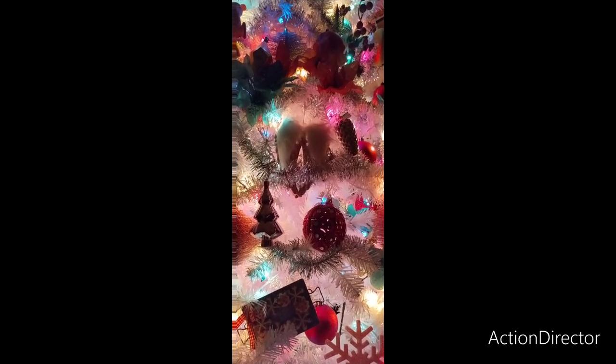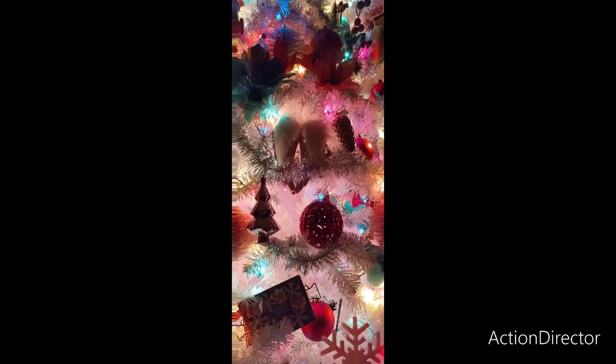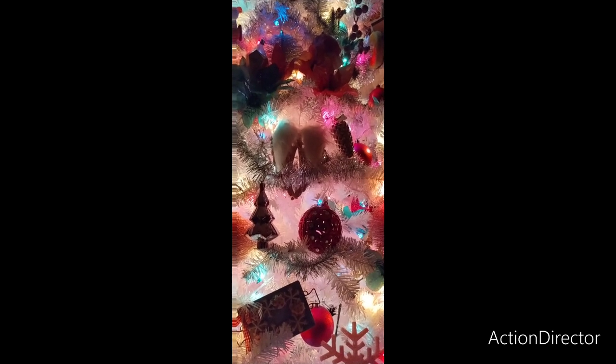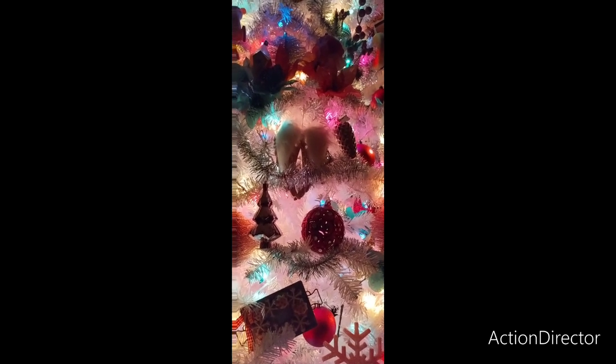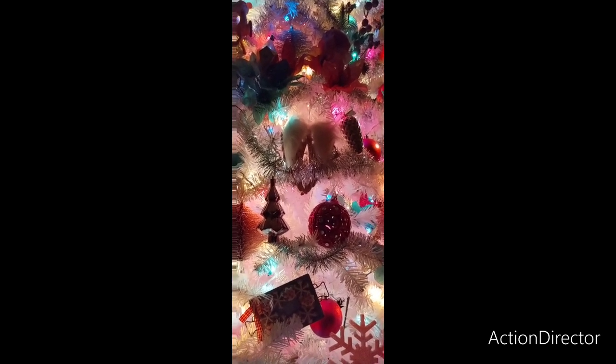I hope everyone has an amazing Christmas — Merry Christmas, you guys. Thank you so very much for being part of this community, I truly appreciate it. I will be back on tomorrow, we don't stop. I hope you all enjoyed this — thank you so very much for watching.